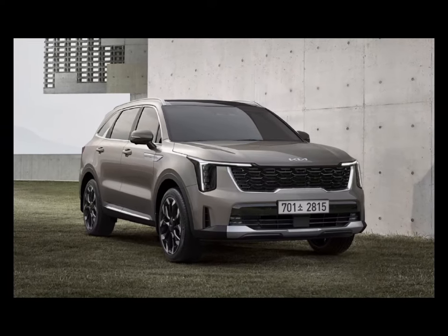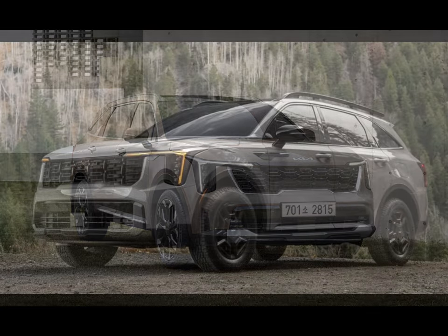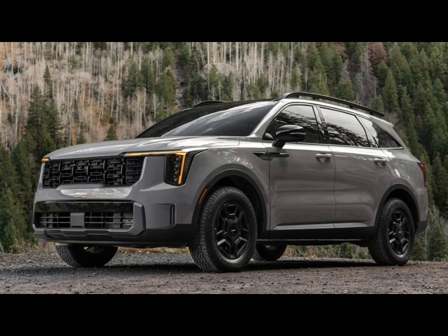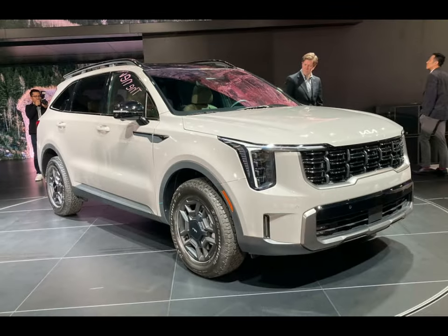You might think Kia already has the mid-size SUV market covered with the popular Telluride, the new EV9 electric SUV, but the 2024 Sorento is the brand's utility player in this class. Unlike the Telluride and EV9, both of which are offered with just one powertrain each, the Sorento is offered with four — two of which are hybrids.